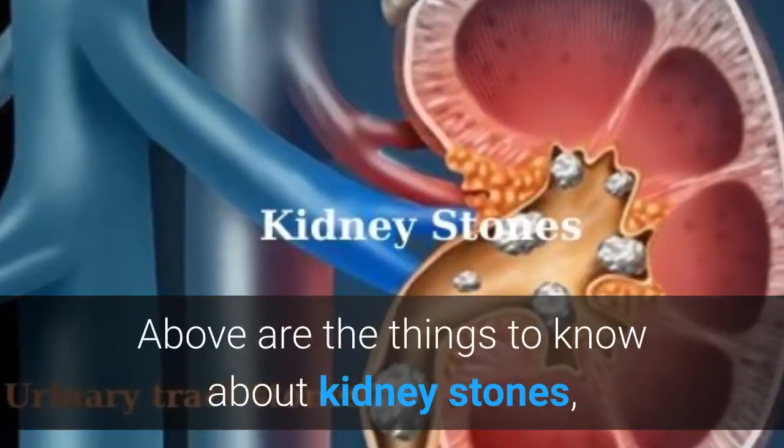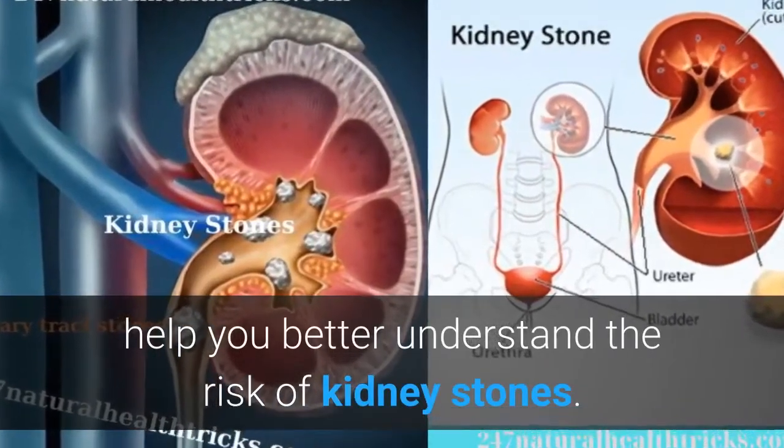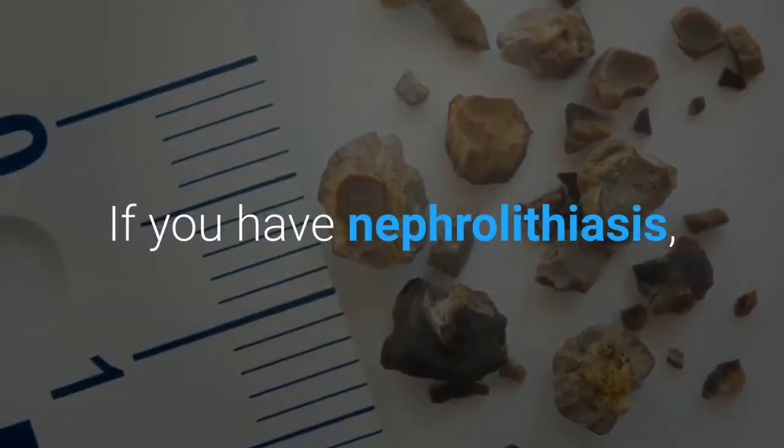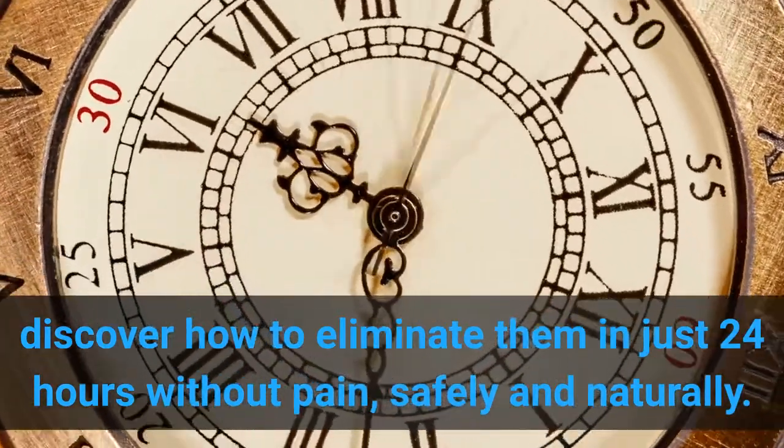Above are the things to know about kidney stones, to help you better understand the risk of kidney stones. If you have nephrolithiasis, discover how to eliminate them in just 24 hours without pain, safely and naturally.